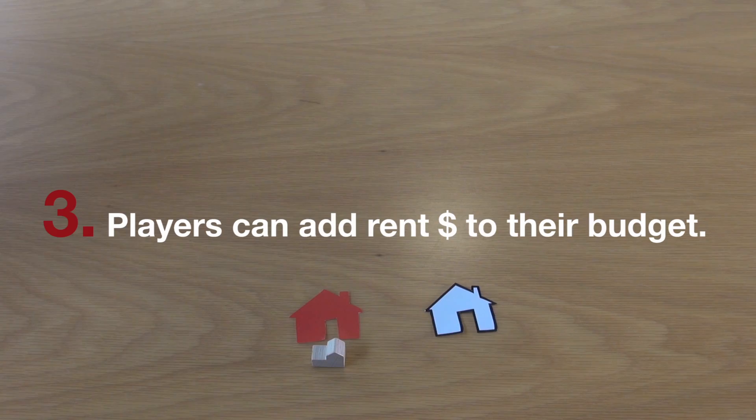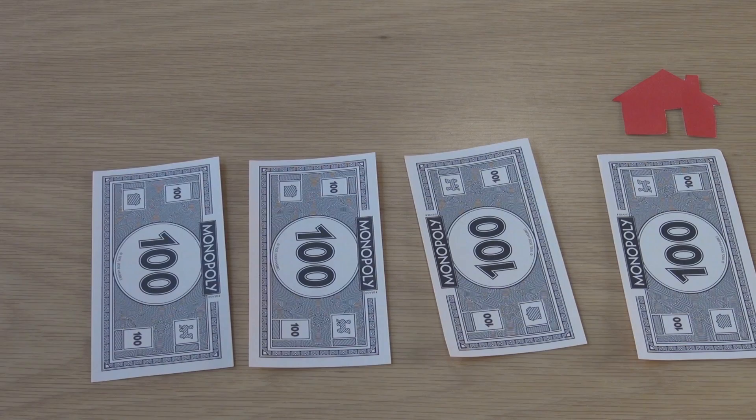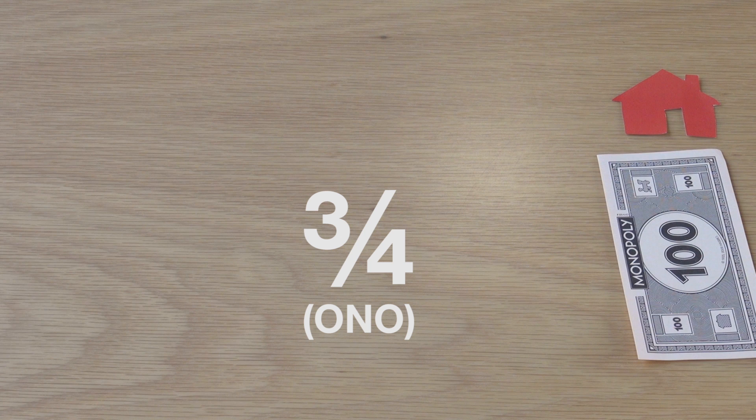Three: players can add any income from rental properties to their budget to buy or rent other property. And four: when there's a market for other players to rent, the most a player can make on rent each week is three quarters of the weekly mortgage cost. This is equivalent to a 4% yield. If no other player can afford the rent, the house is left for the highest price a tenant can pay.